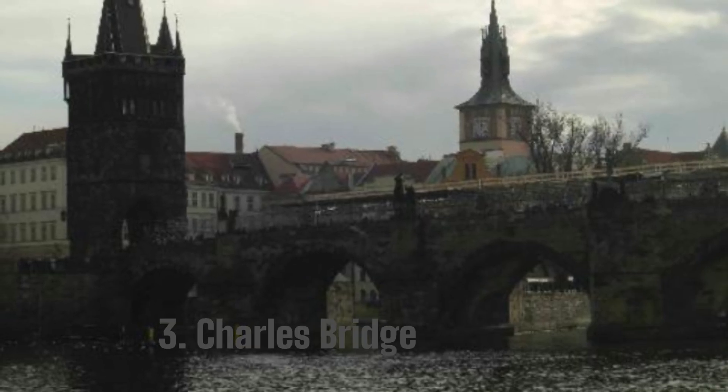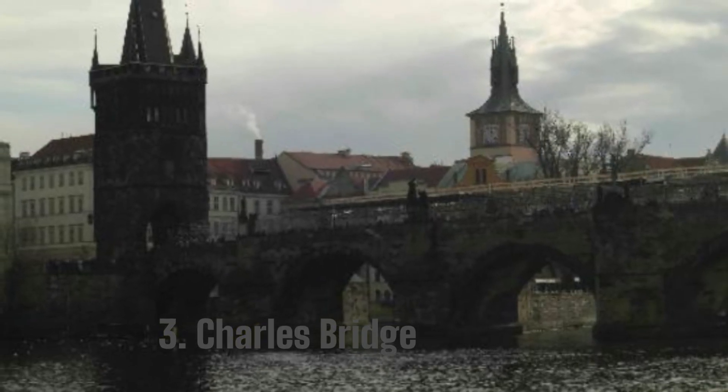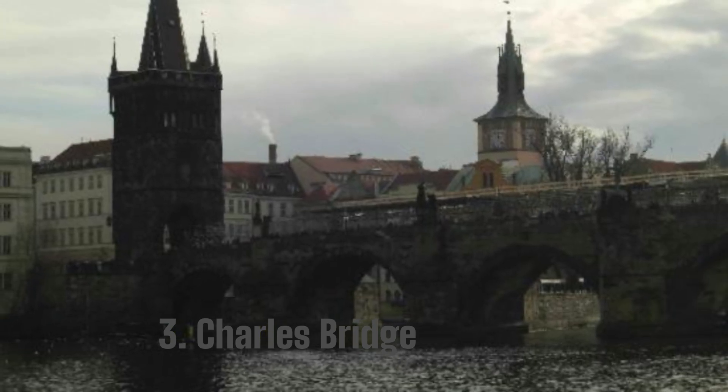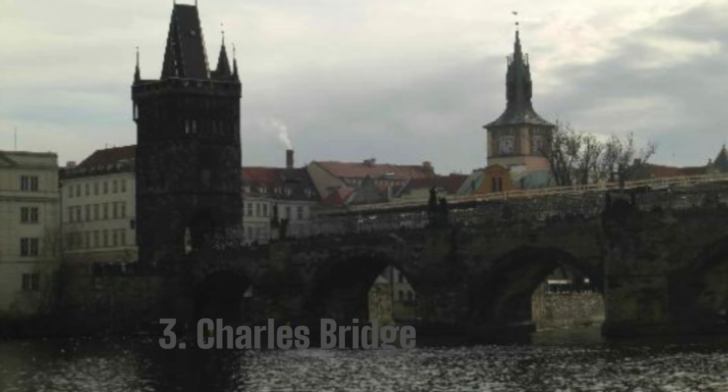3. Charles Bridge. It is also known as Stone Bridge or Prague Bridge. There are 16 arches and sculptures on either side of the bridge. This bridge is among the older ones and is packed all the time.